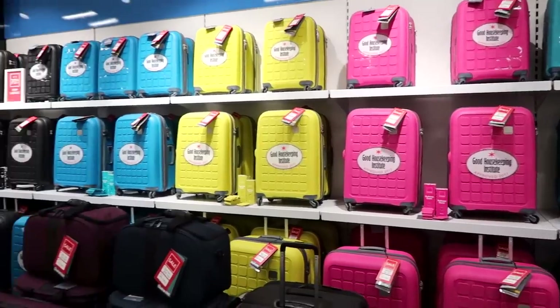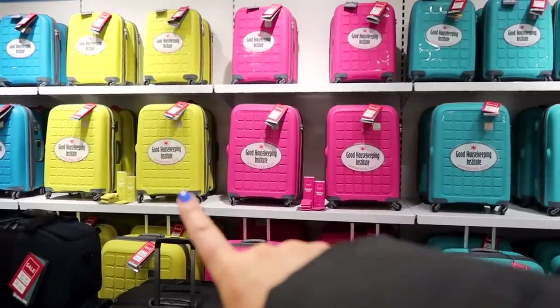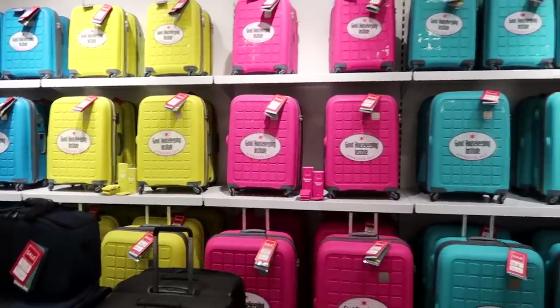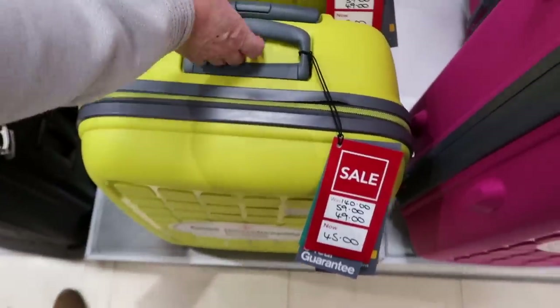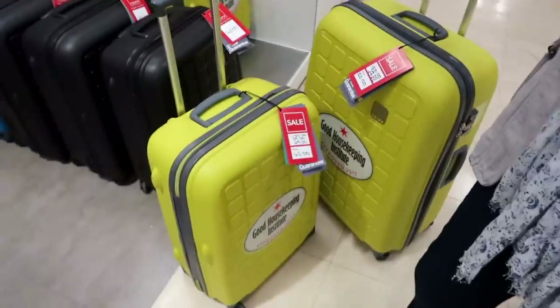We are now in Debenhams searching for a suitcase - I've got this pink one and mum wants to get one as well because it's really good. We're trying to decide on color - I've got the pink, and I think mum's gonna go for that yellow one because nobody else will have it. Mum thinks medium size.